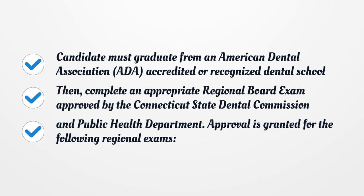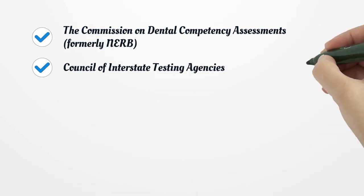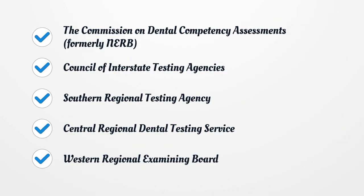Then, complete an appropriate regional board exam approved by the Connecticut State Dental Commission and Public Health Department. Approval is granted for the following regional exams: the Commission on Dental Competency Assessments, Council of Interstate Testing Agencies, Southern Regional Testing Agency, Central Regional Dental Testing Service, and Western Regional Examining Board.